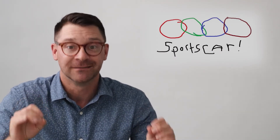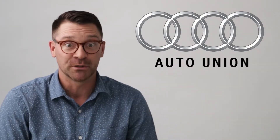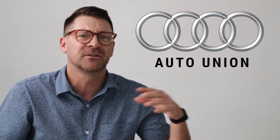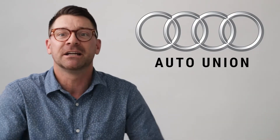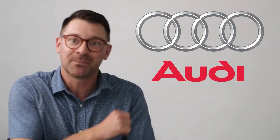The four rings of the Audi logo are not an Olympic logo knockoff. They represent four different auto manufacturers that merged together in 1932, and they became the Auto Union. The Auto Union was bought by Mercedes, who sold it to Volkswagen. In the 1960s, Volkswagen decided to stop calling them the Auto Union and go by one of the names of the original four manufacturers — and they picked Audi.